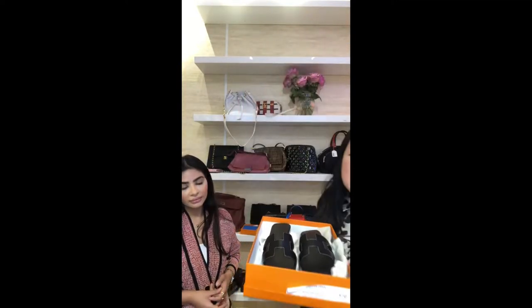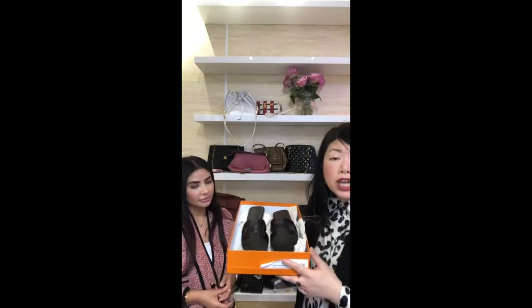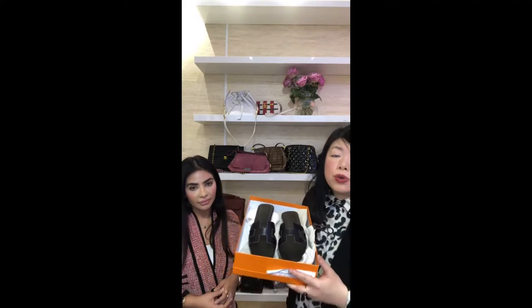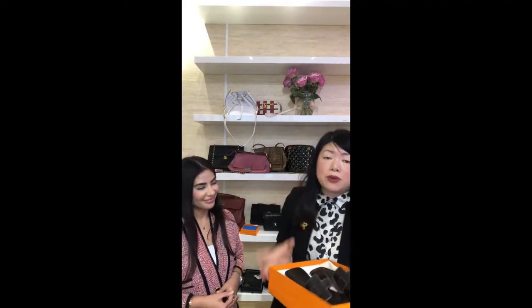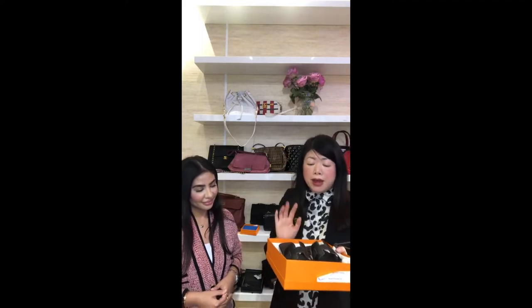These Hermès Oran sandals are priced at £475 or $622 USD. Tap the icon to purchase - if you're outside the UK, customs and duties are covered, you only pay shipping. This is our last pair, so if you're a 36 or 37 looking for a classic black pair, grab them now.